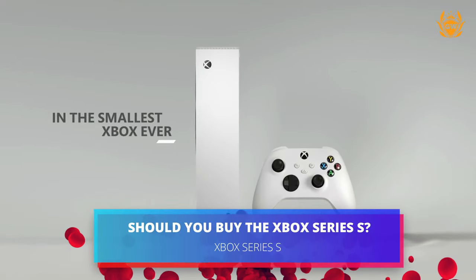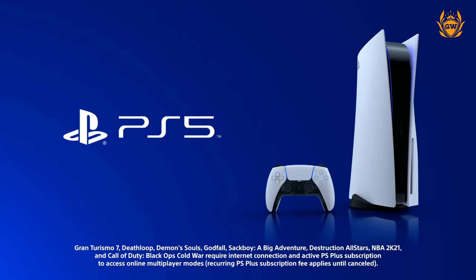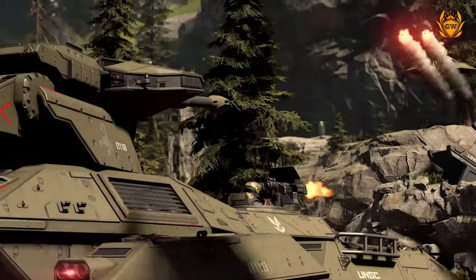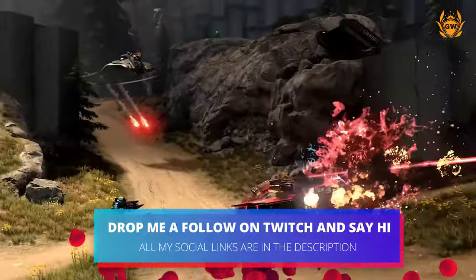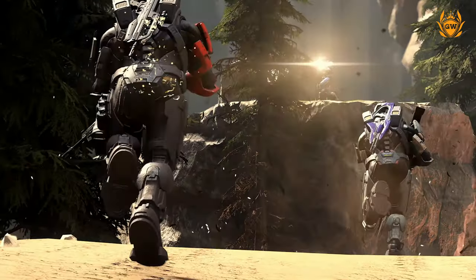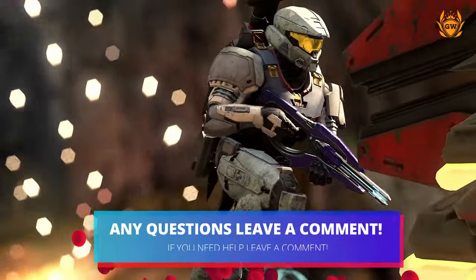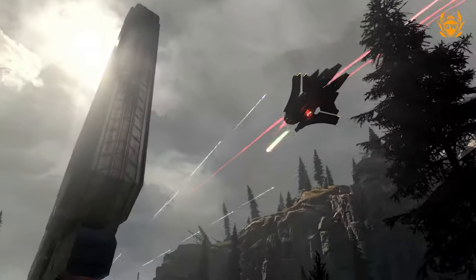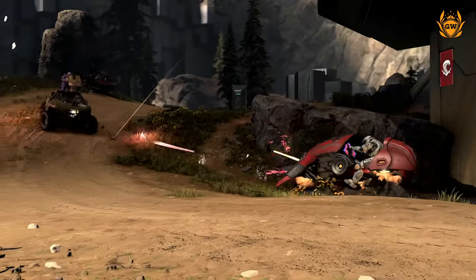The Xbox Series S is definitely worth buying. Despite not being as powerful as the Series X or the PlayStation 5, it is a capable machine which gets you into next-gen gaming for a low entry fee. I use my Xbox Series S nearly every day, I've used it on multiple live streams, and I think it's absolutely fantastic. It's the perfect console for those who aren't bothered about having the most powerful console available but want to jump into next-gen gaming without spending a lot of money. If you're looking for something a bit different, check out our video on the new Nintendo Switch OLED model.